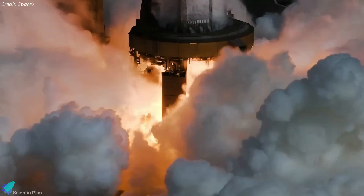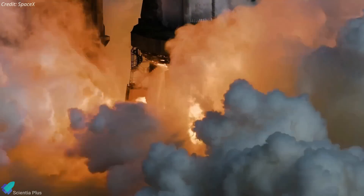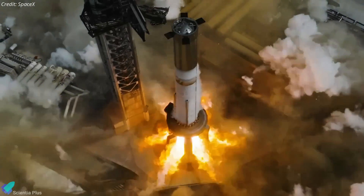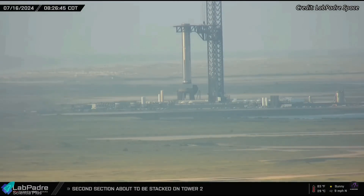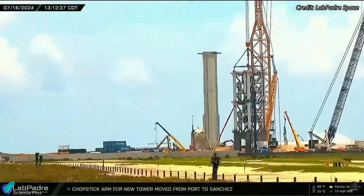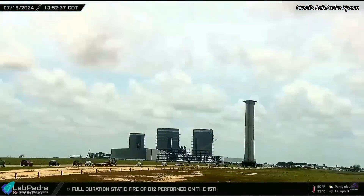This full-duration static fire test ensures that the booster's plumbing, valves, ignition systems, and engines are functioning correctly before the actual launch. Booster 12 was removed from the launch mount the next morning and was transported back to the build site for final preparations ahead of the wet dress rehearsal.